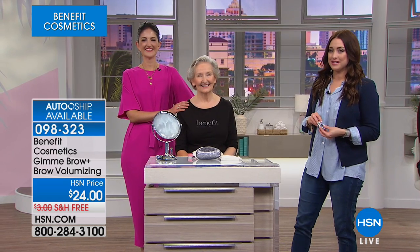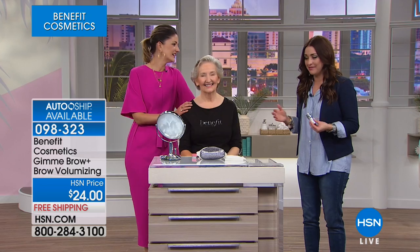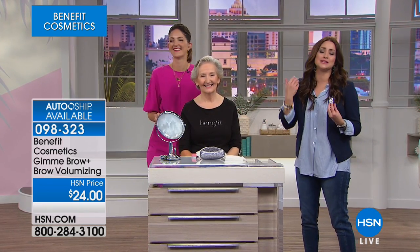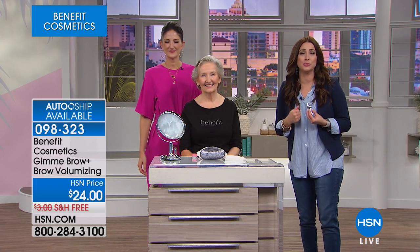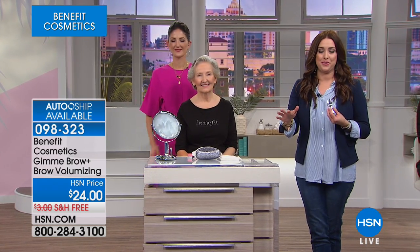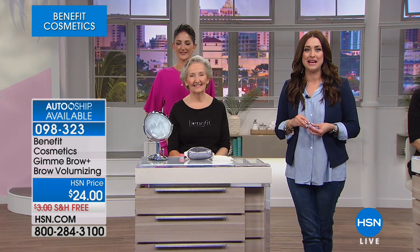Stay in the ordering process, everyone, for your Gimme Brow. I love the name — it's just really straight to the point. Give me a brow, please. You have the light, medium, and deep still available for you. Free shipping and handling as well. We're incredibly busy in the ordering process, so bear with us — use hsn.com, that's going to be your best bet.